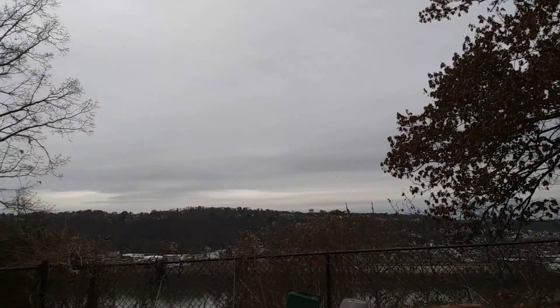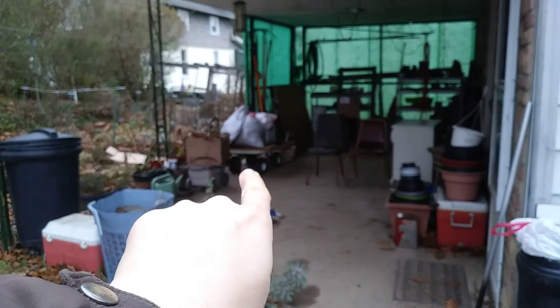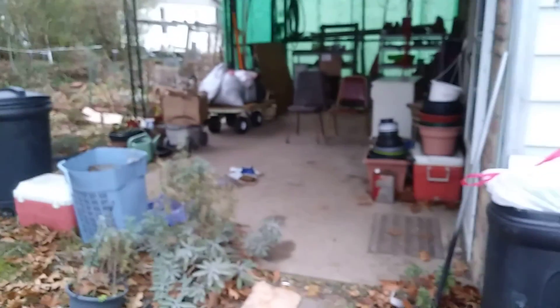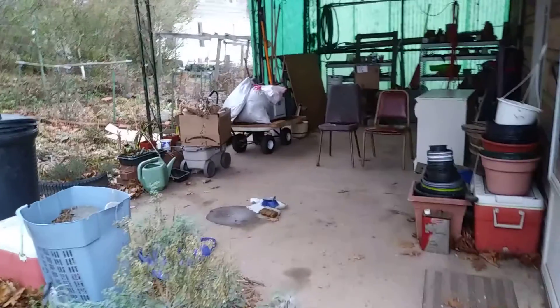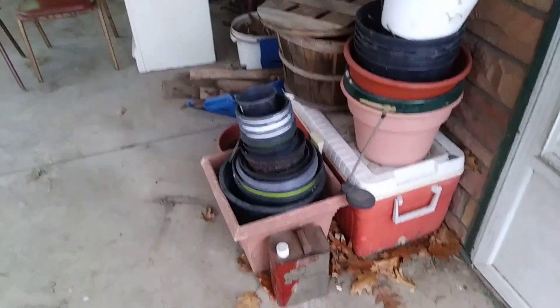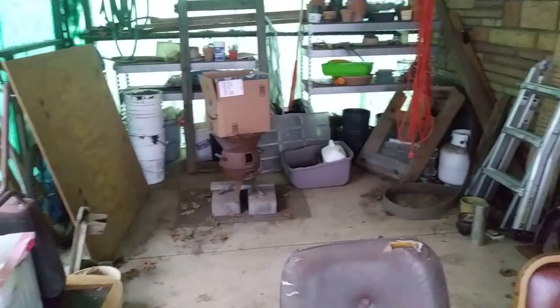The porch is in much better shape again. This is trash to be wagoned out to the curb on Tuesday, and this is for burning. I want to move these back a bit. This is getting rehomed — the drawers are inside. Hopefully sooner than later.